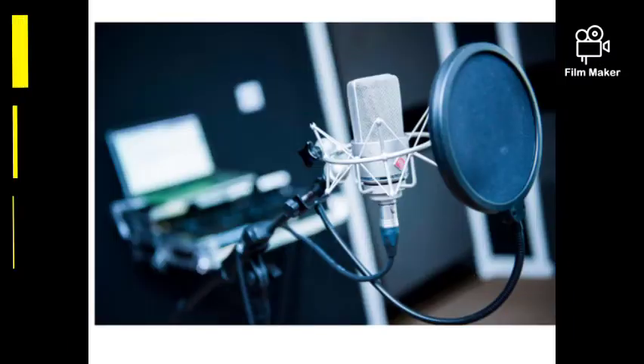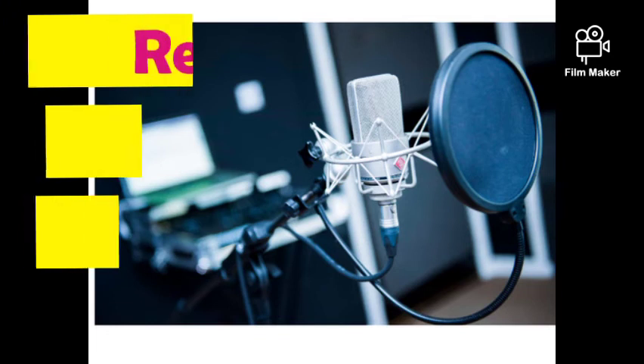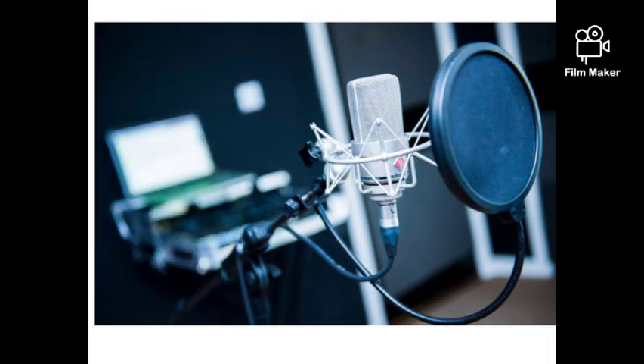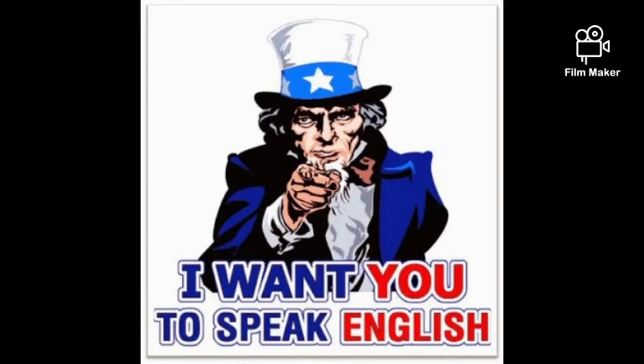Tip 8: Record your voice. No one likes to hear their own voice, but be courageous and try it. Record yourself reading some passages and listen to your pronunciation and intonation — it will help you identify your problem areas. Dear viewers, follow these steps and you will be a confident and fluent speaker of the second language, that is English.